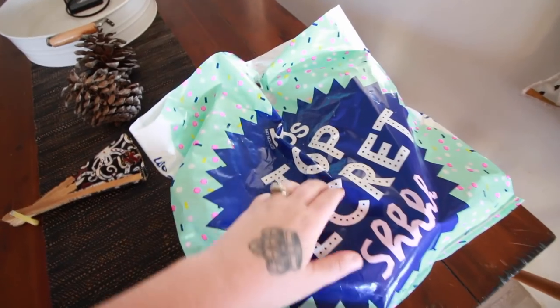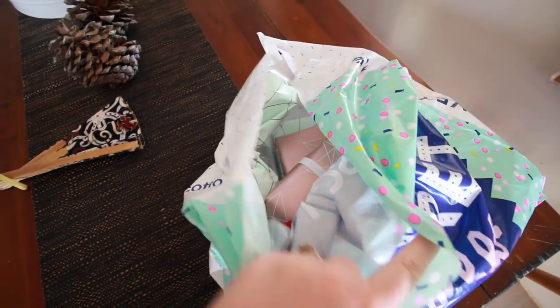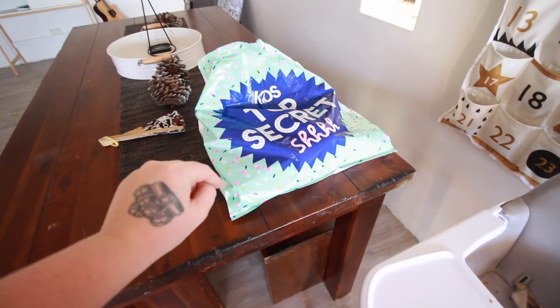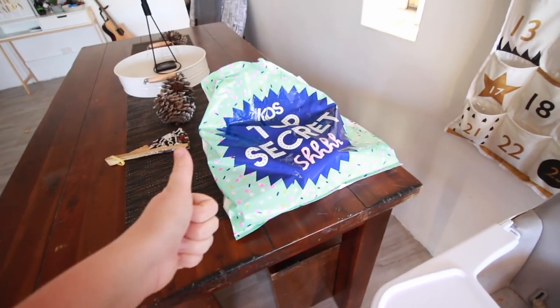I'm actually wrapping presents for a box swap that I'm doing with another YouTuber. I need to wrap these presents because I'm sending them out tomorrow. I'm really excited for this video — the presents are all wrapped and ready to go to my box swap lady. I just need to send them tomorrow so they are good to go.